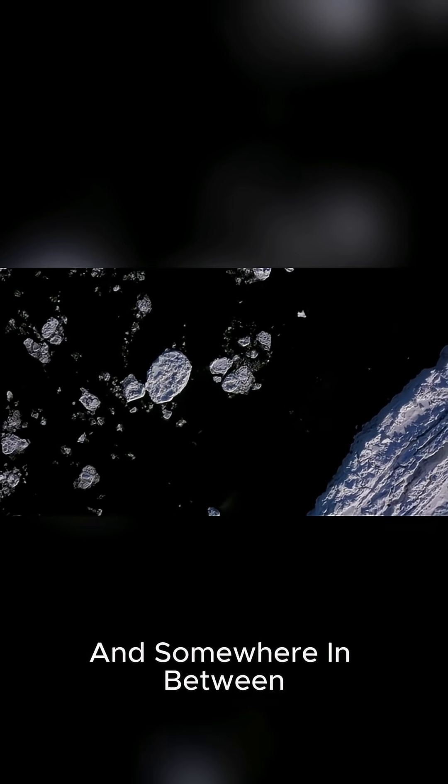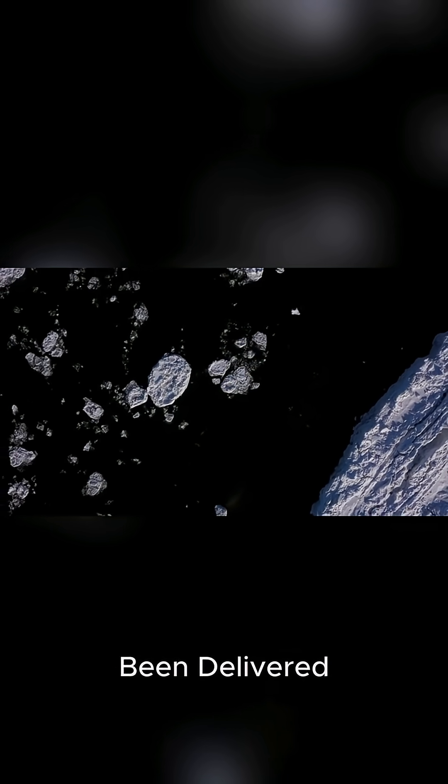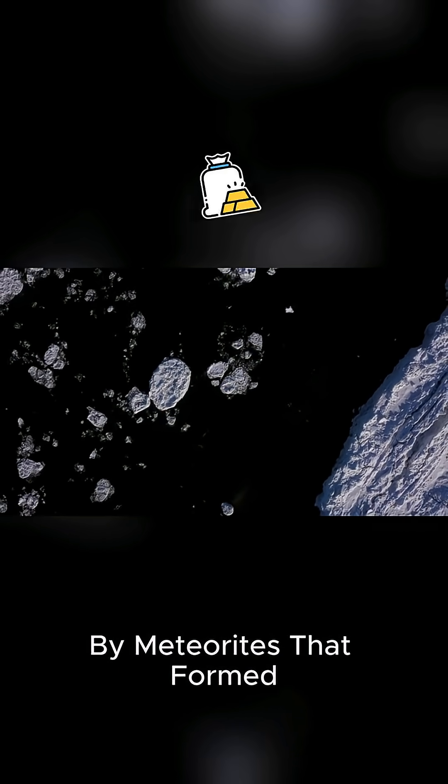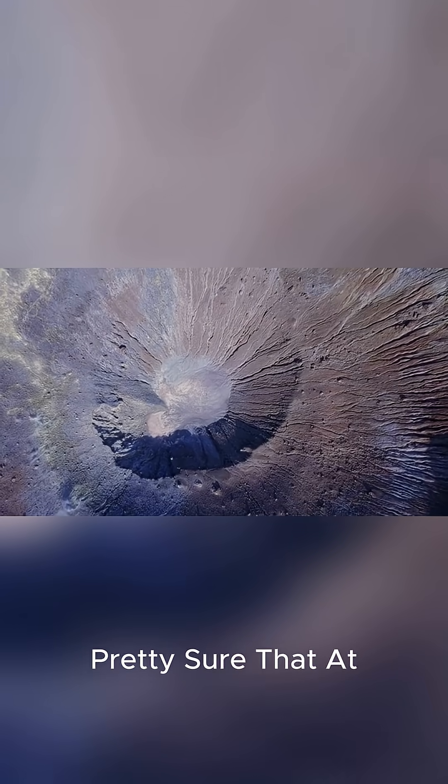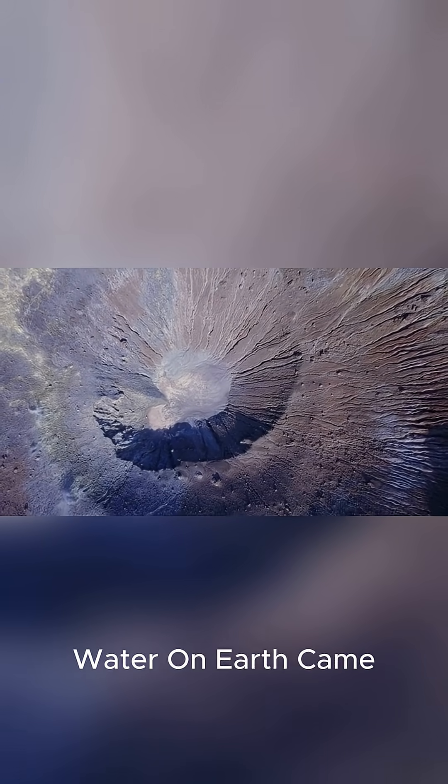Some of it came from icy objects in outer space. And somewhere in between, some water may have been delivered by meteorites that formed when asteroids crashed into Earth. So that's why we can be pretty sure that at least some of the water on Earth came from space.